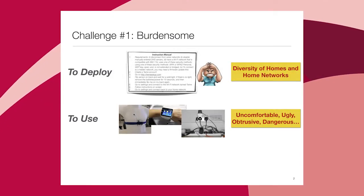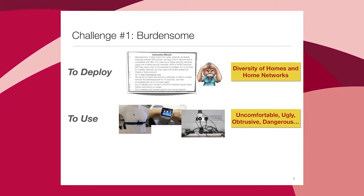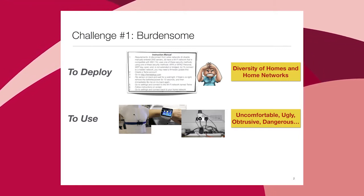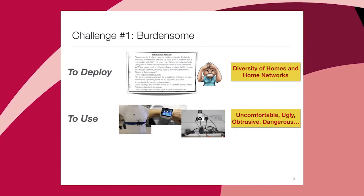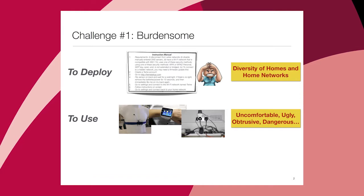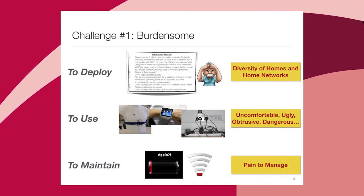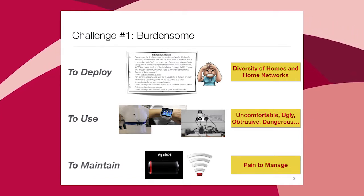These systems are also hard to use. I work with collaborators using chest belts — I can't imagine myself wearing those belts for days at a stretch to be part of a study. Some of the watches look like iPads tied to your wrist. And finally, they're hard to maintain — batteries in many of these sensing devices die every two to three months, and eventually you just have a bunch of dead sensors around your home.